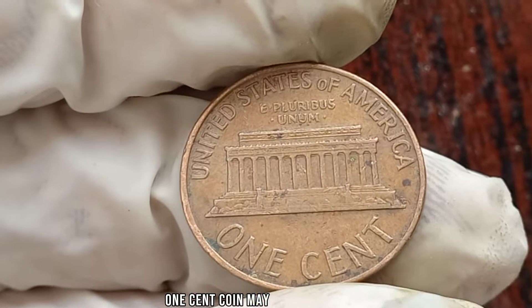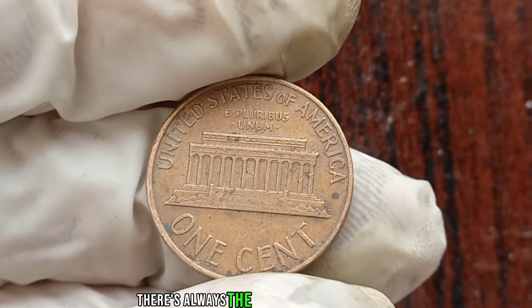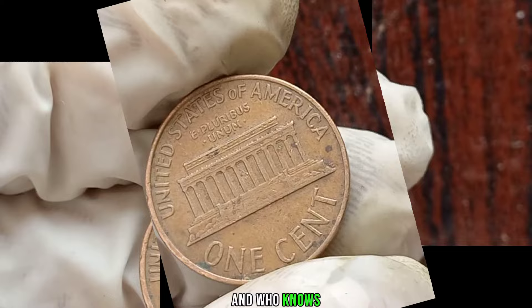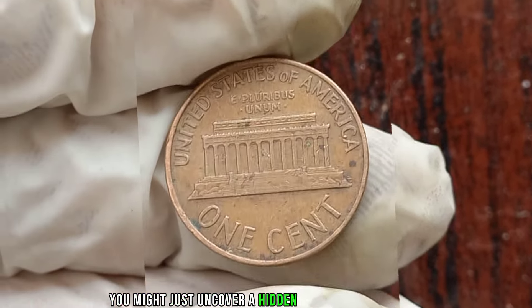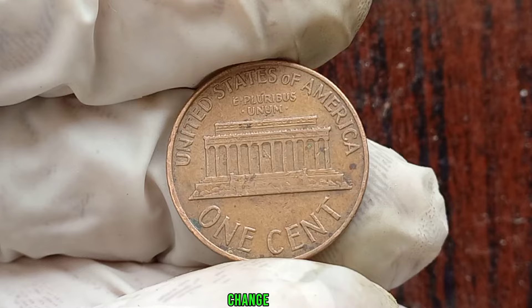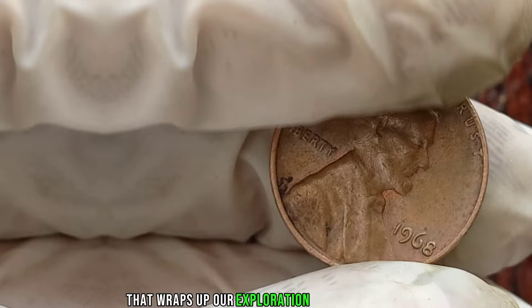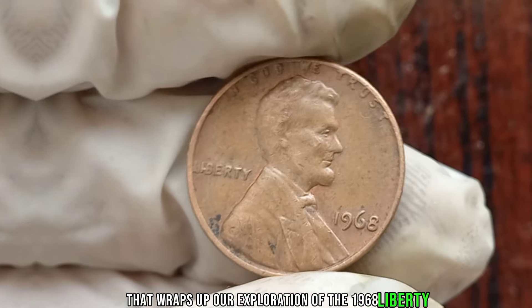In conclusion, while not every 1968 Liberty One-Cent coin may be worth a fortune, there's always the possibility of striking gold in the world of coin collecting. Keep your eyes peeled, do your research, and who knows? You might just uncover a hidden treasure in your pocket change. This coin's value in market: $1 million. That wraps up our exploration of the 1968 Liberty One-Cent coin.